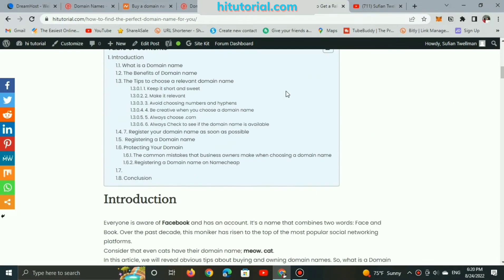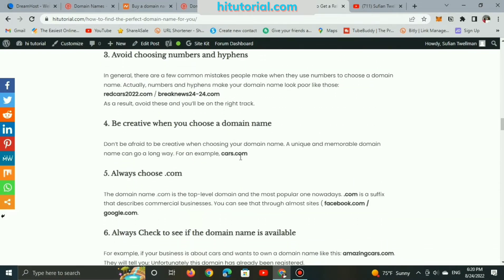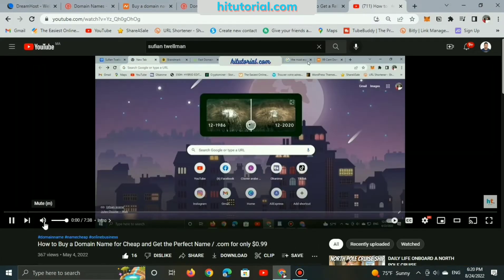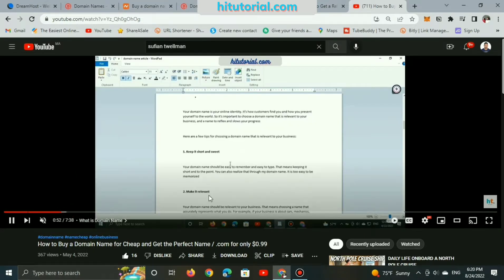Before that, I'm suggesting to read this article, 'How to Get a Relevant Domain Name for Your Business.' You will find wonderful information about registering a domain name. And this is my previous video related to this article — also recommended for watching. You will find all links below in the description.